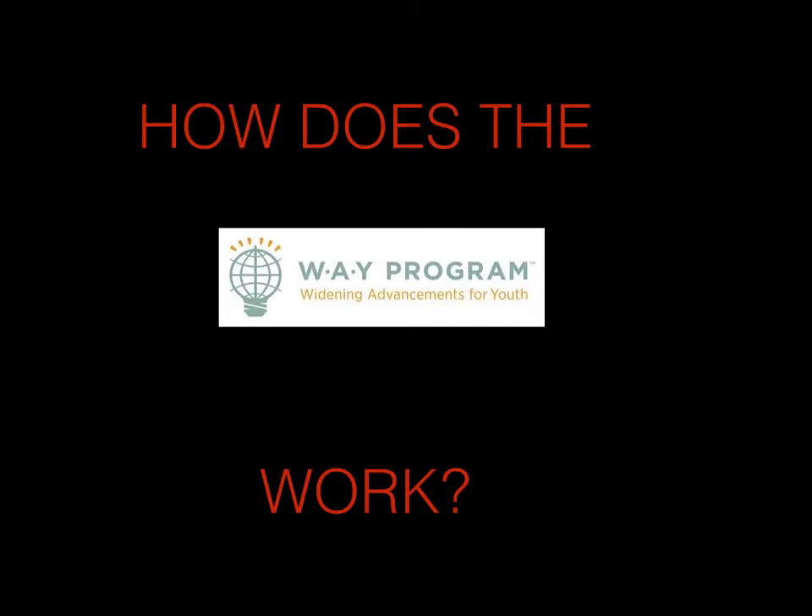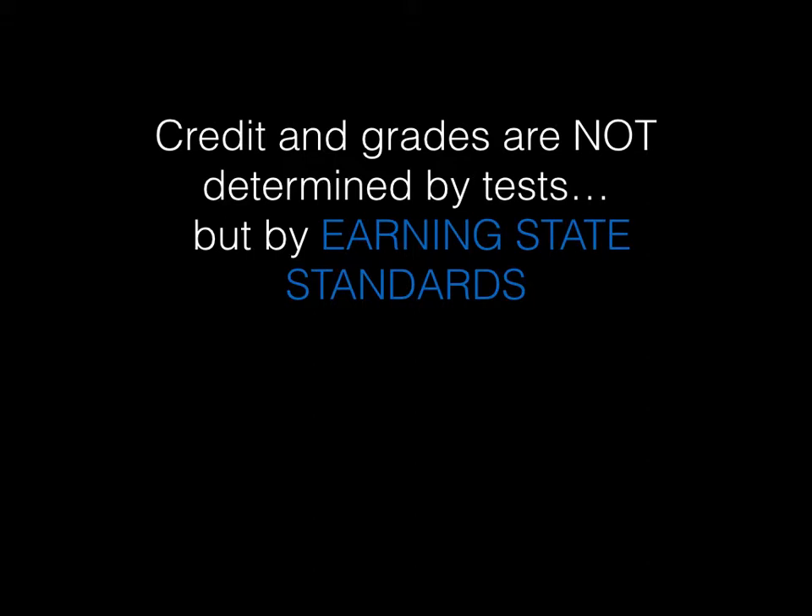The purpose of this presentation is to introduce you to how the WAVE program works and how it helps you get your high school diploma. We are mostly a project-based school. There are almost no pre-made assignments and there are no tests. So, without tests or assignments, how do researchers earn their credits and get their diploma? Credits and grades are not determined by tests, but instead by earning state standards.